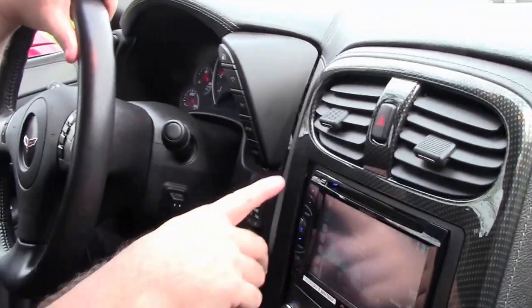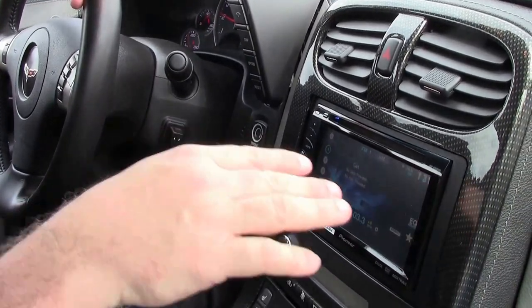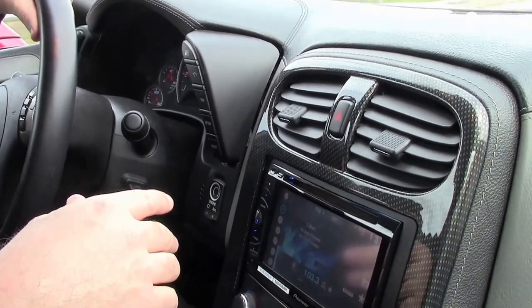As you can see, the Pioneer fits absolutely beautifully here. You do have Pandora, navigation, all the connectivity you'd want. And typically, this is a little better system than actually the one that came with the car.